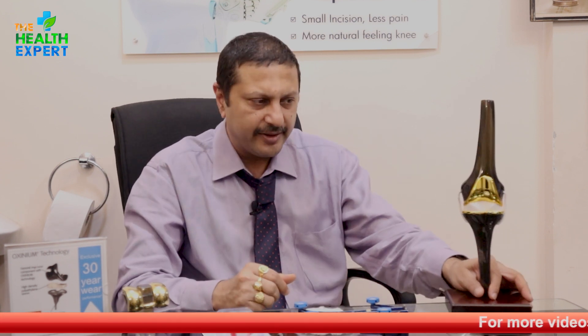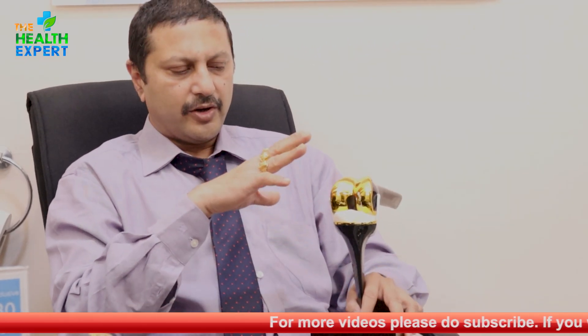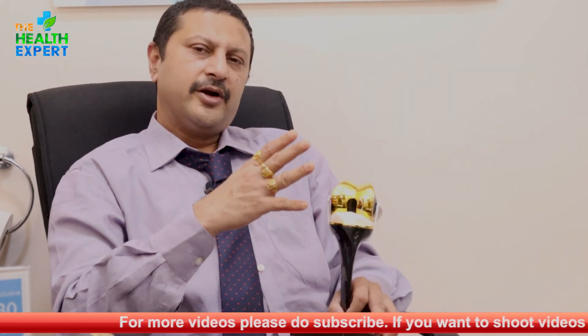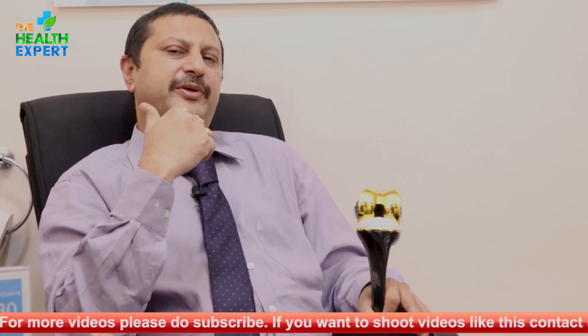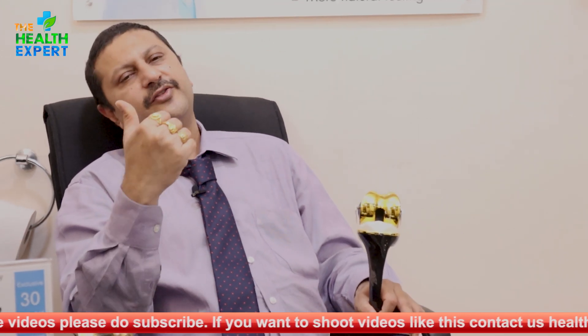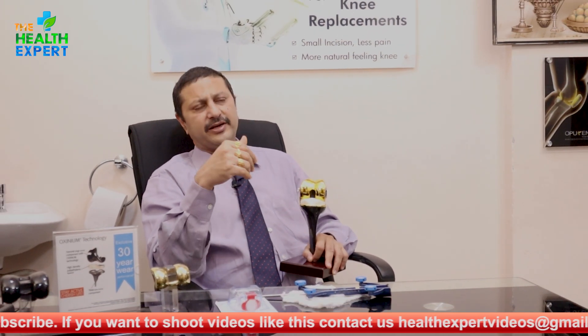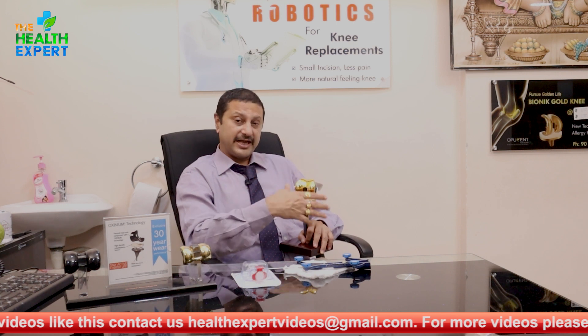In a conventional knee replacement, you have to place the femoral part and the tibial part at certain calculated angles. With existing instrumentation and our experience, we still go wrong by three to four degrees — which may seem minimal, but it makes a lot of difference for the knee's longevity when someone is looking for 100% accuracy.